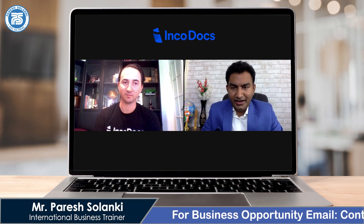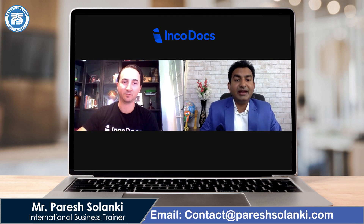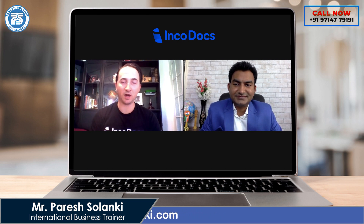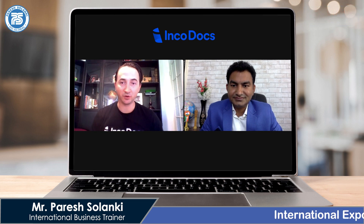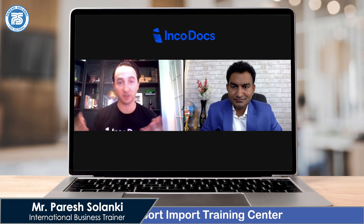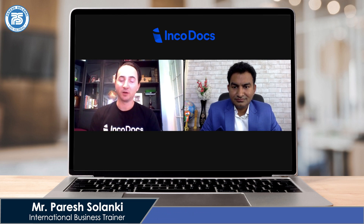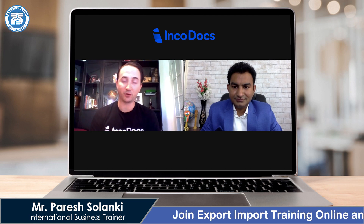I have seen your software — it is very user-friendly. Making invoices, proforma invoices, and packing lists is very easy to use. Can you explain what the benefits of IncoDocs software are? Sure. Some of the main benefits are the time savings and ease of use. In the past, exporters had to use Microsoft Word or Excel spreadsheets to create documents in the right format. Using IncoDocs makes it very quick and easy.